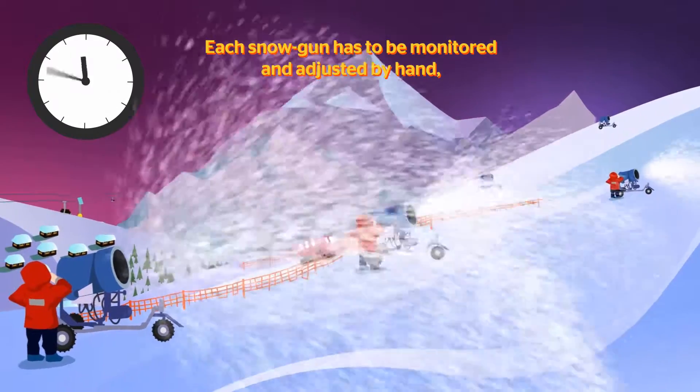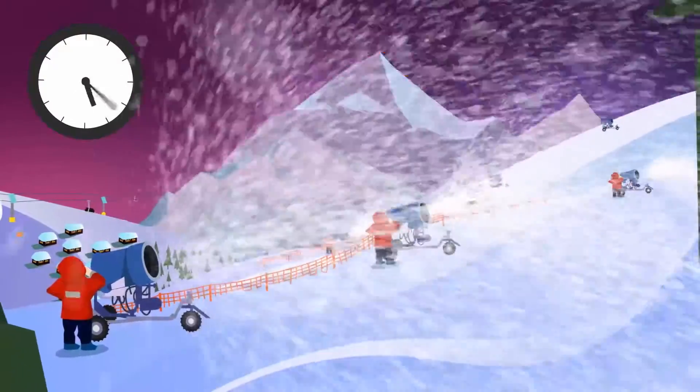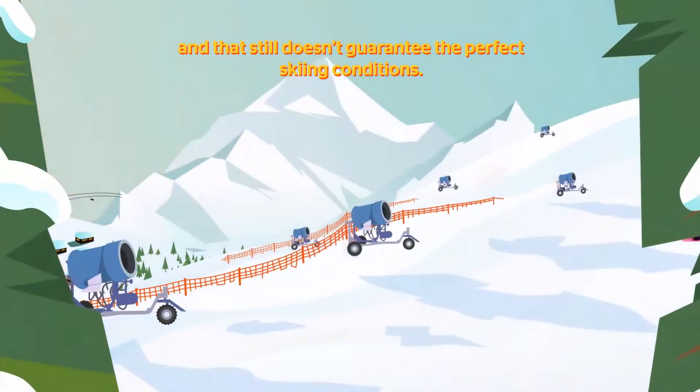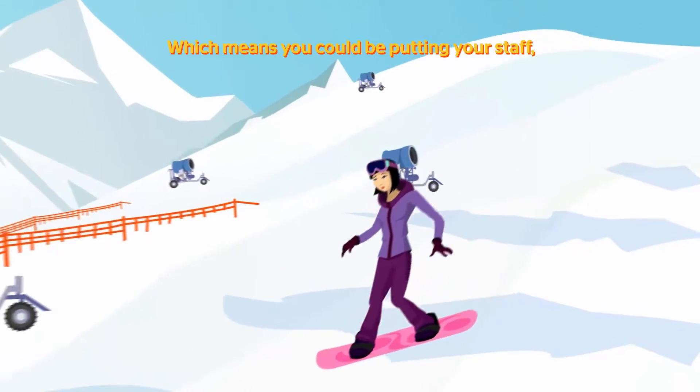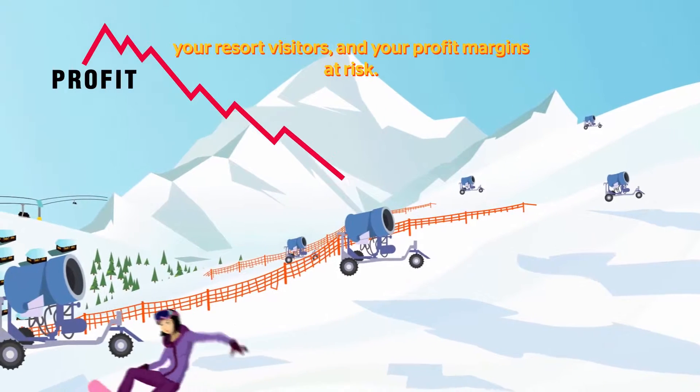Each snow gun has to be monitored and adjusted by hand, and that means employing large teams of snowmakers to work long hours through the night. And that still doesn't guarantee the perfect skiing conditions, which means you could be putting your staff, your resort visitors, and your profit margins at risk.